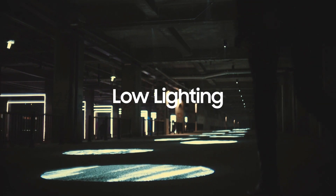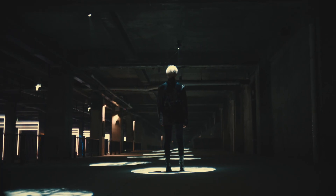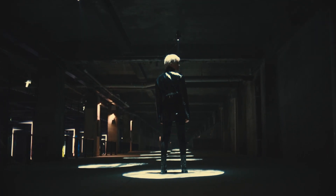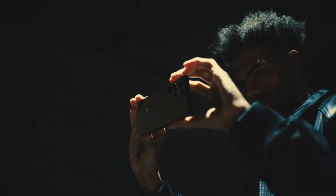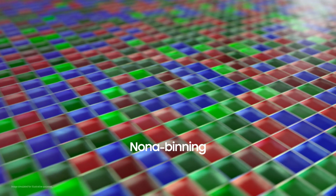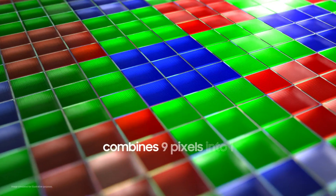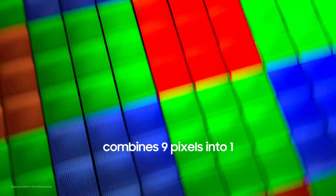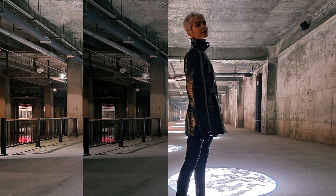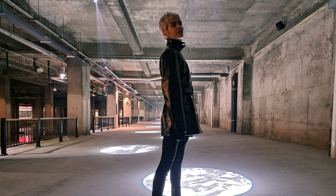Low-light situations provide a more challenging environment. When pixels do not receive enough light, images produce noise — irregular grainy spots that distort the image. Ground-breaking Nona Binning technology addresses this: at the sensor stage, a set of nine pixels are combined into one larger pixel, increasing each pixel's surface area for capturing light. This ensures the sensor gets enough light to produce bright, detailed photos, even in darker environments.